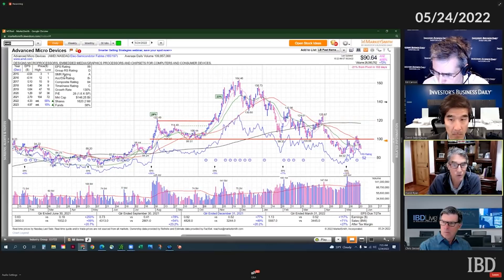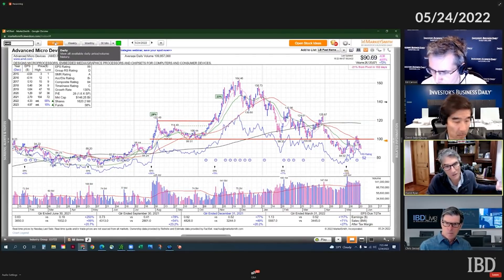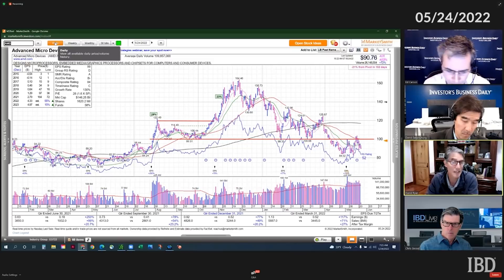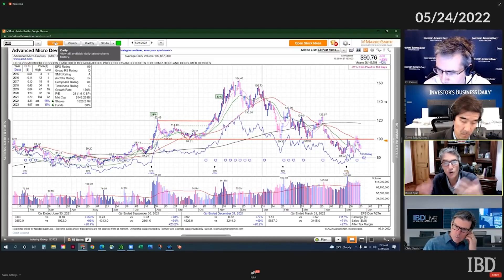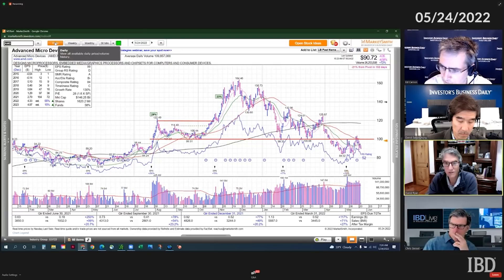Everybody's happy when you're into new high ground. And that's why sometimes these stocks can just run when they get into new high ground — there's no weight of overhead supply on them. That's something to think about when you're buying a stock at a new high: there's no overhead supply.